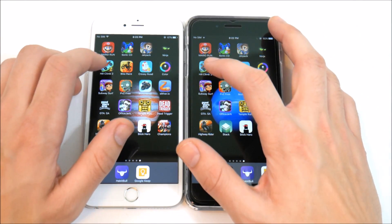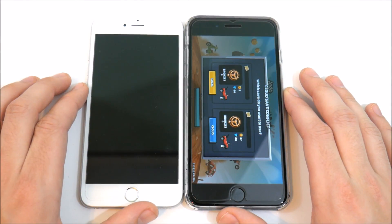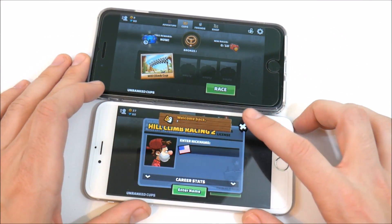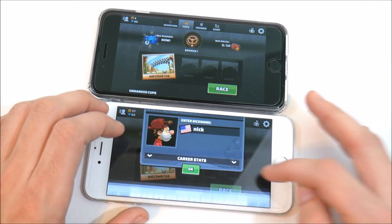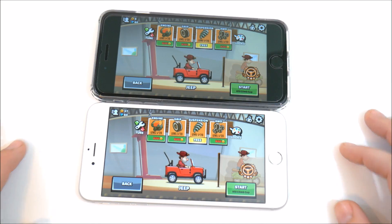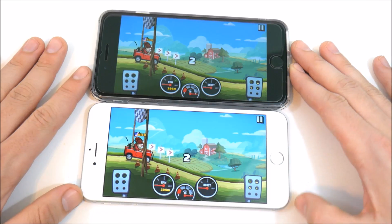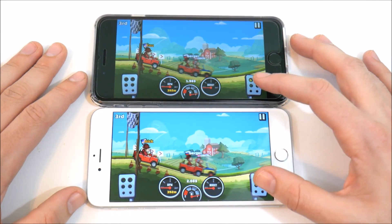Let's go into Hill Climb 2 on both devices. There's a little weird load on both, but going into race you can see exactly the same load times. I literally cannot see any difference here — tell me if you guys see any difference at all.